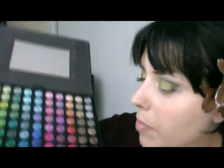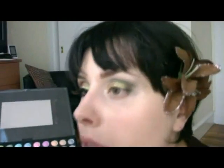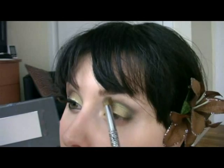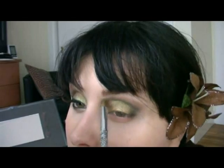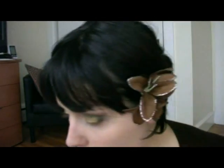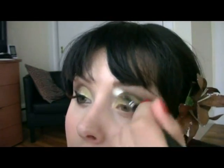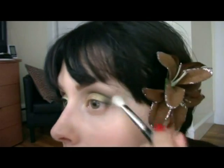Adesso prendo l'altro colore sempre dalla stessa palette, il colore che ho fatto vedere prima, e praticamente lo metto qui su in questo modo, con questo movimento. Prendendo di nuovo la blending brush, sfumo il colore che ho appena applicato, così.